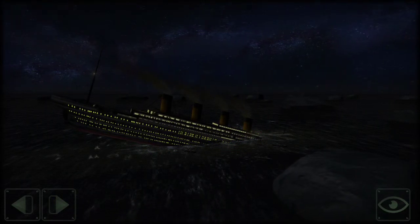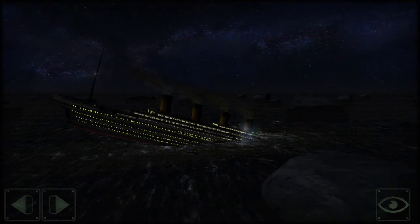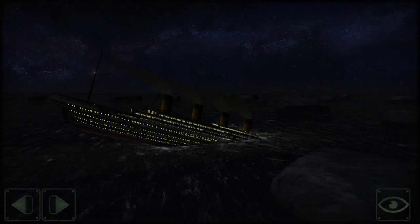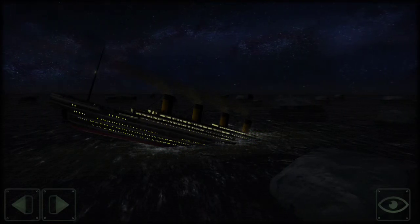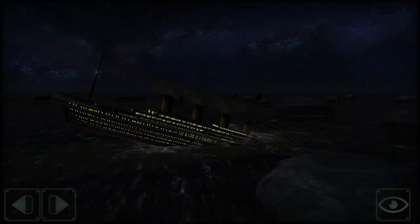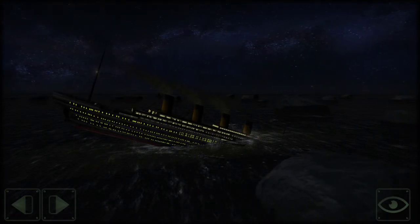You might not have saw that, but that thing went down. The thing is really going down badly. We're really losing lights here. We're deploying lifeboats. Definitely deploying lifeboats.